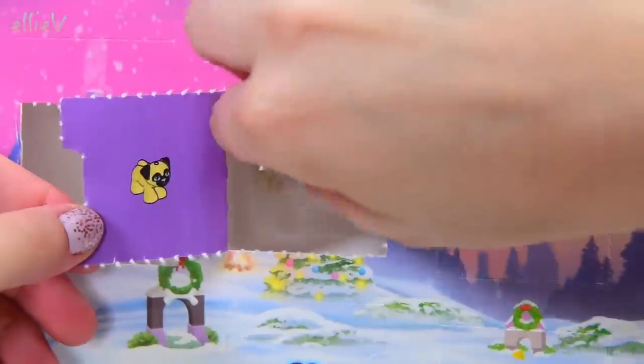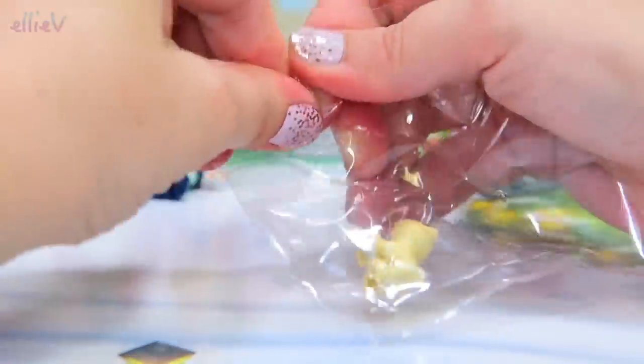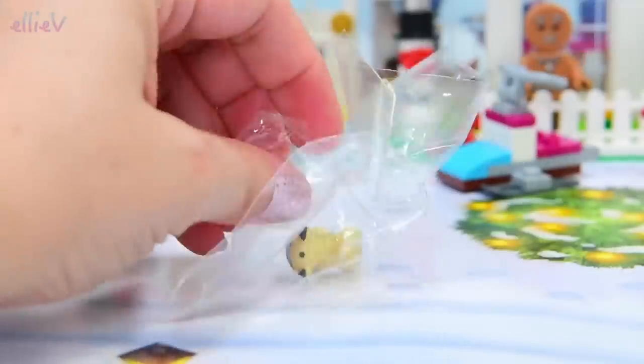This is an easy one. It's another little animal — it's a little pug. Let's get this little pug dog out of his plastic wrapping. This might require some scissors, so we'll snip him out.